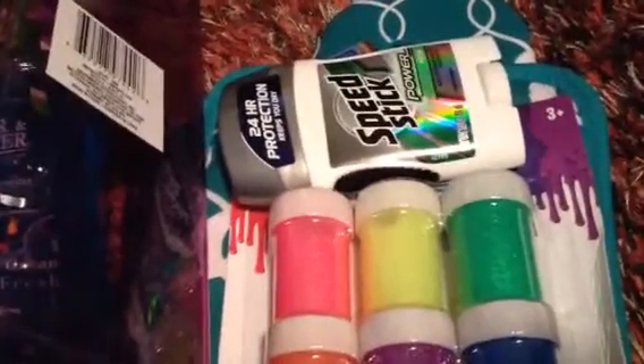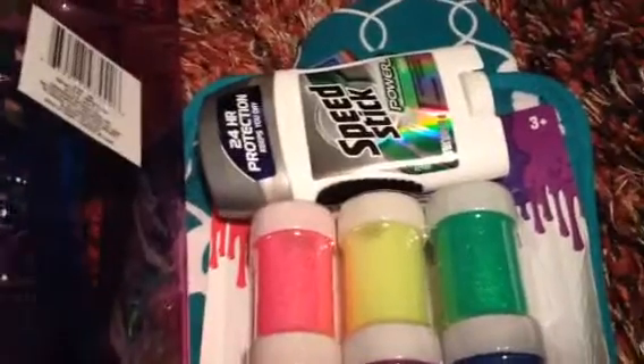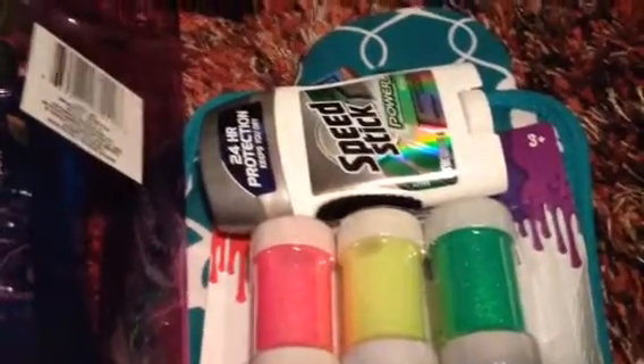Hi everyone, it's AJ Parker here with a Dollar Tree haul, stuff I got from a grad sale for free, and some things from Goodwill. I'll start with Dollar Tree.